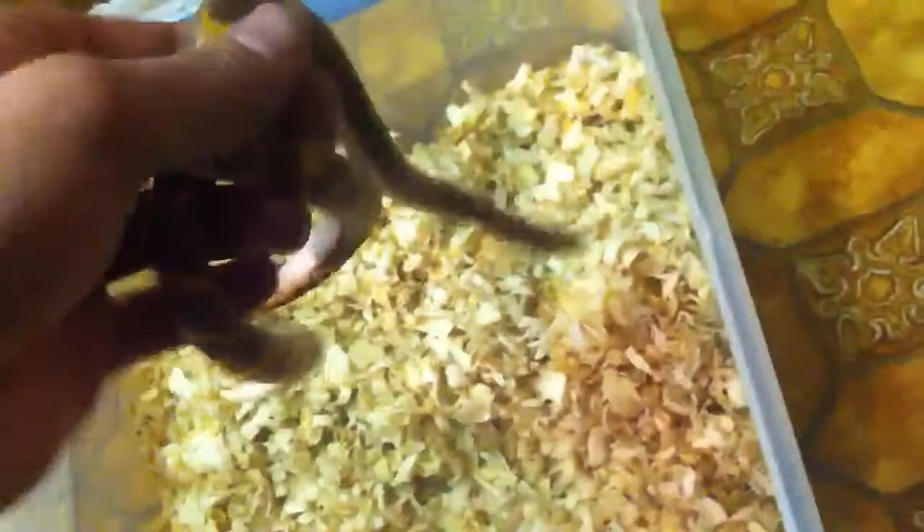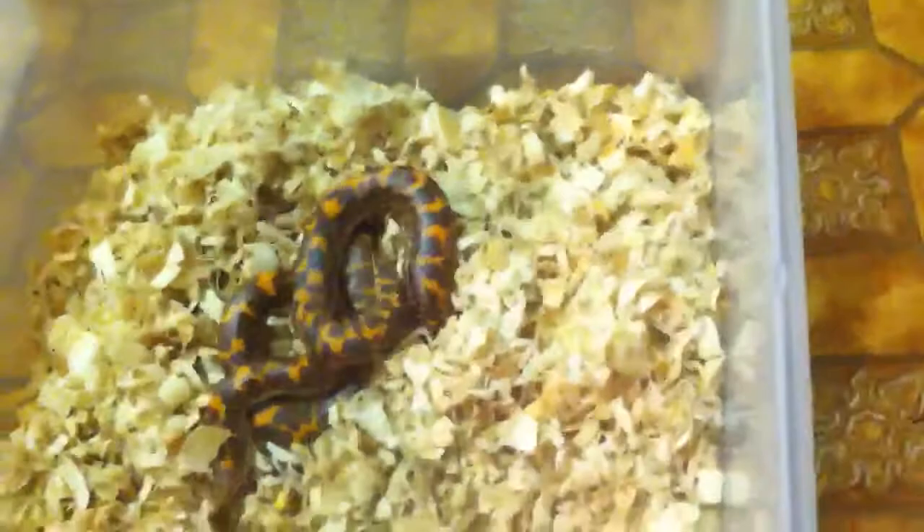They're a male and female breeding pair. They're just normals, but I like the normals the best out of all of them because of their orange color — it's really cool. I like their faces. These guys, I think they look like dragons. Some people say they look weird, but I think they look like dragons. It's cool.